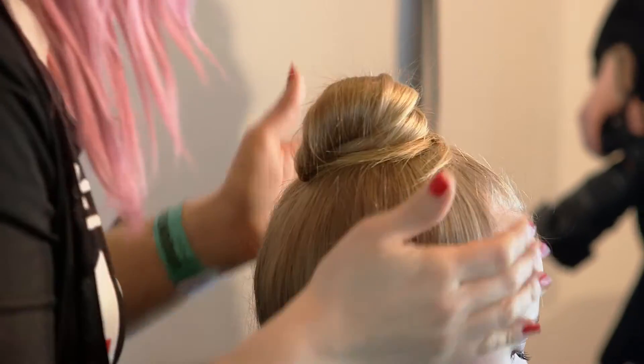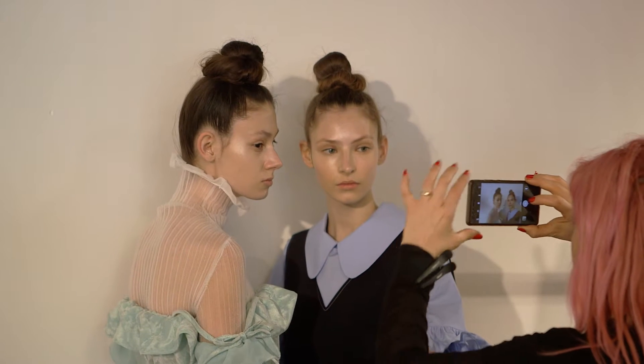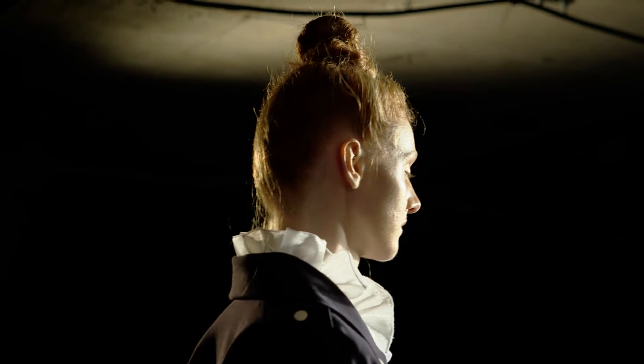So literally we went with top knots. Top knots that are done themselves — not very unkempt but quite done at the same time.